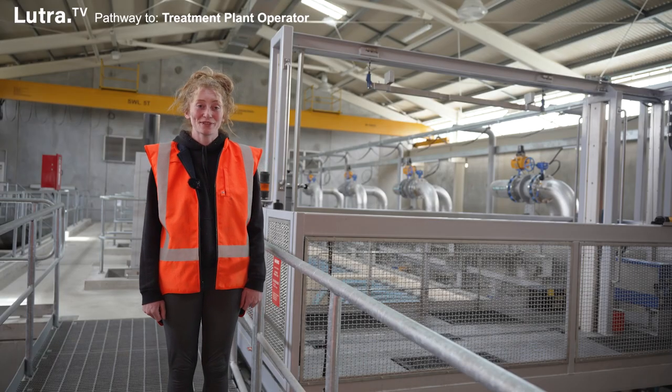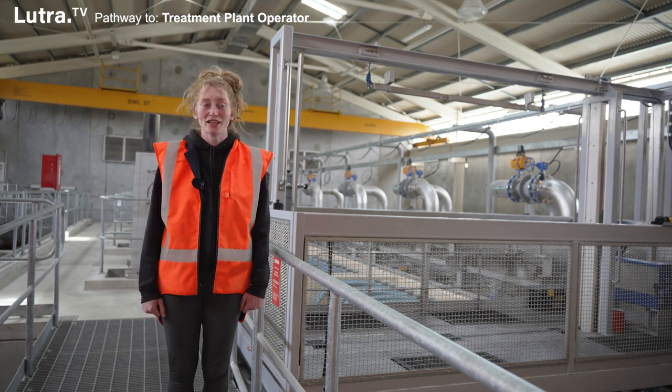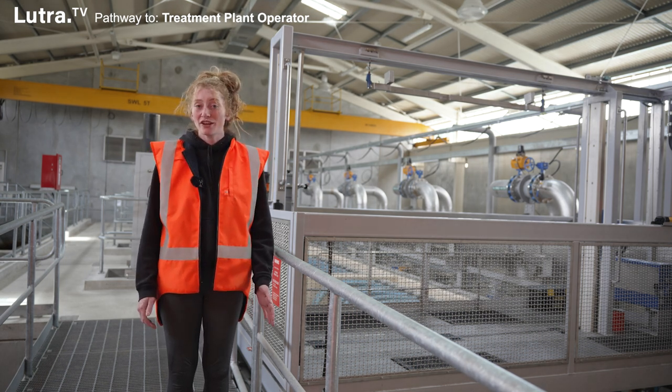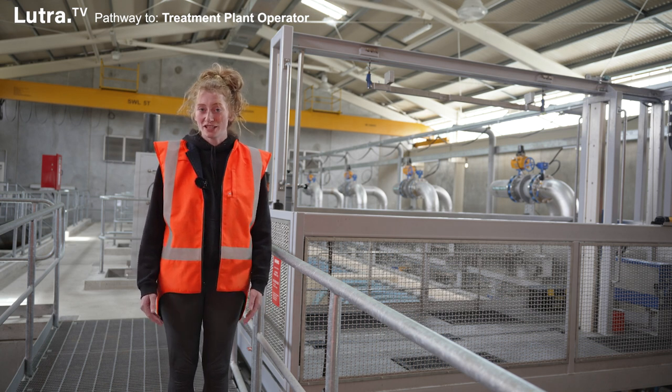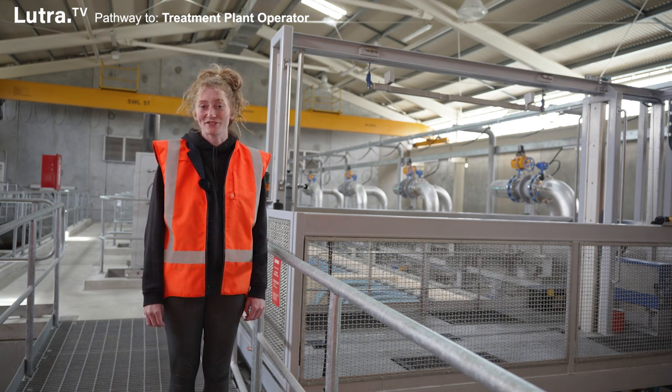I'd absolutely recommend water treatment. It is a really fun role, every day is different, you learn so much and everywhere you go everyone is really supportive of each other. I'd recommend it — it's challenging at times but it's also fun.